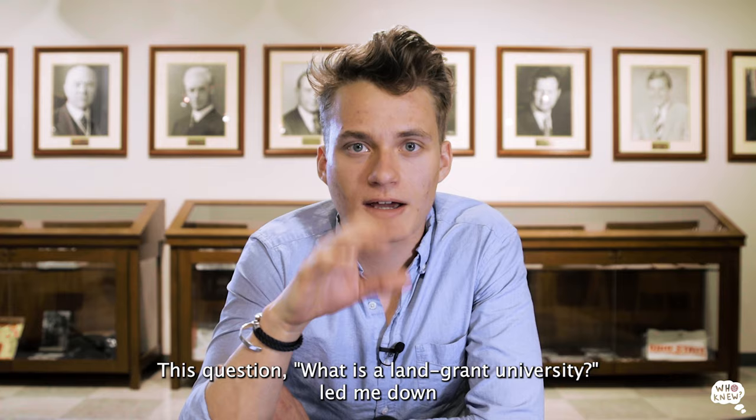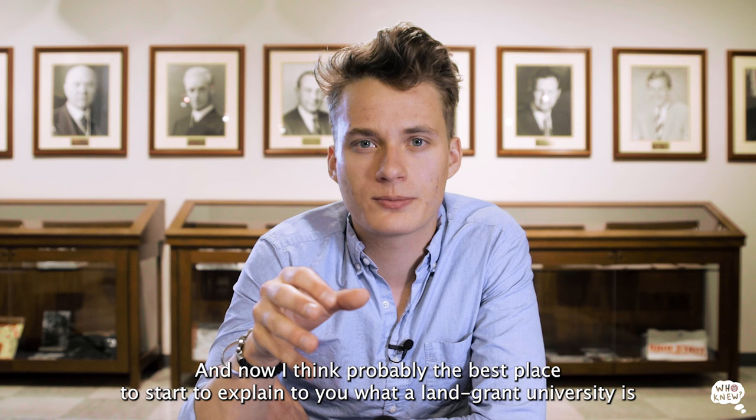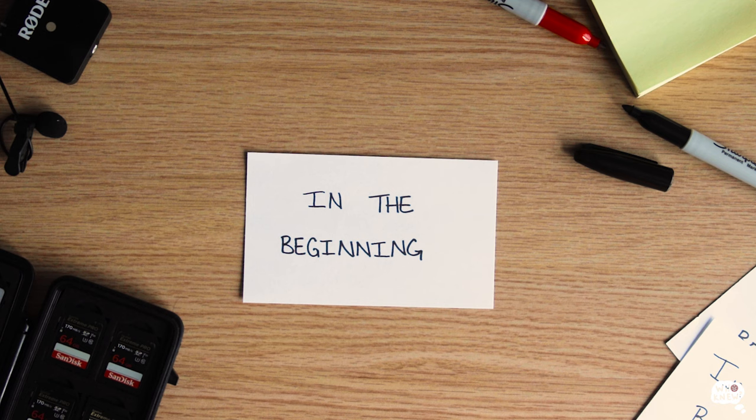This question — what is a land-grant university? — led me down countless hours of reading online articles and researching this topic. And now I think probably the best place to start to explain what a land-grant university is, is at the beginning with the Land-Grant Act of 1862.